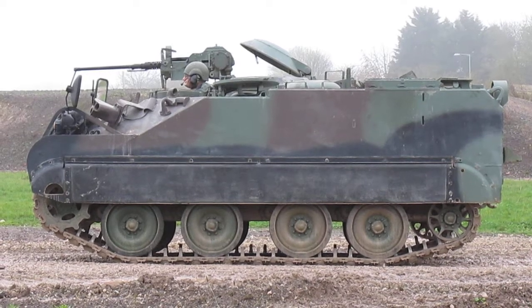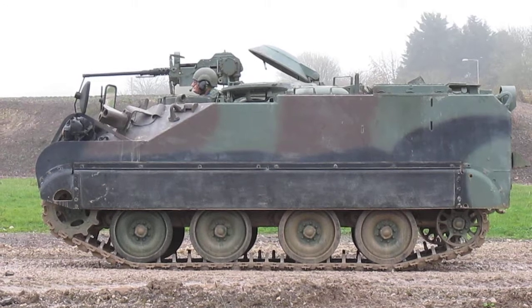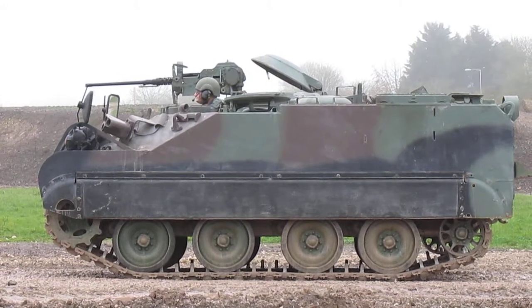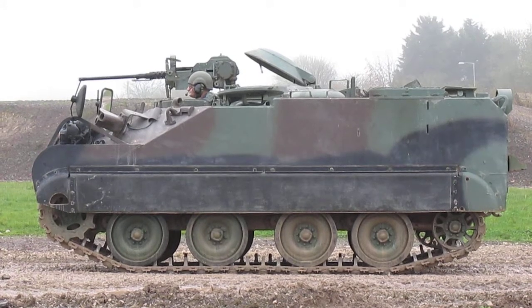The commander is the one with that round hatch half open at the moment — that's where he sits. He's got binoculars and he's looking out for where the enemy are and what's the best route forward, relaying that information to the third crew member, who's a radio operator. They're inside the vehicle and they get that information back to the main force commander.